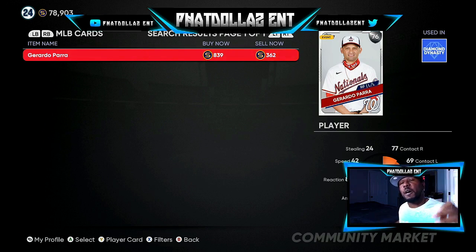Do this right away — get the cards at their lowest. These cards go up and down; some of them get to 900, a little over a thousand. Get yours right now for the lowest you can see on this video, stack up on them and flip them. I've already flipped about 15 to 20 of them.